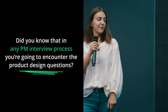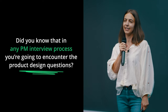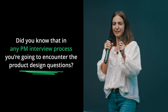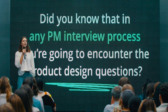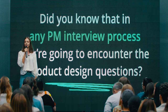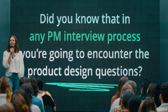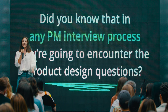Let's get started. Let me start with the first question: Did you actually know that in any product interview process you are going to encounter product design questions? How many PMs, product managers, project managers, business analysts, and product owners are here in the audience and passed the product design questions? Not so many. So probably you really didn't know about them. I also didn't know about them until I became the interviewer.